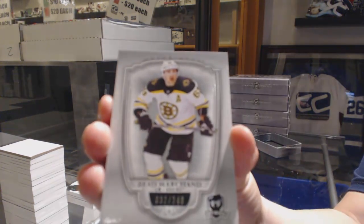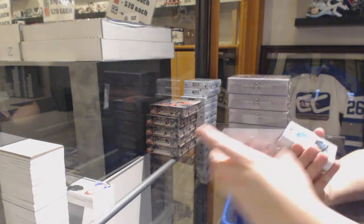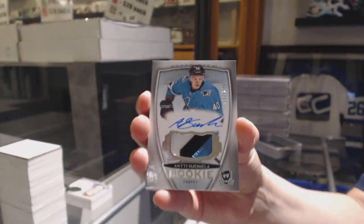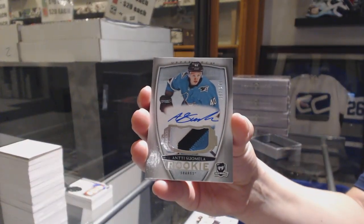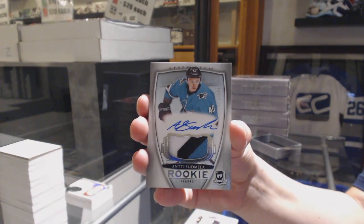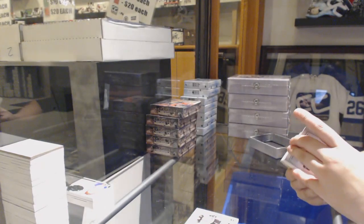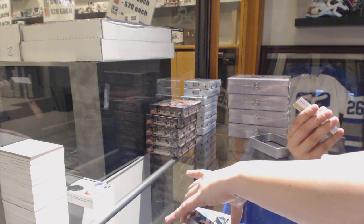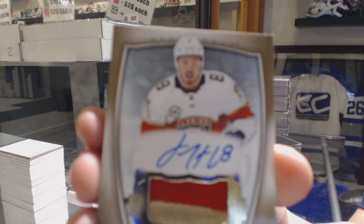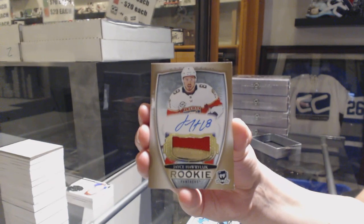We've got number 249, Brad Marchand, for the Boston Bruins base. We've got a rookie patch auto, number 249, for the San Jose Sharks, Antti Sommela. We've got a gold rookie patch auto, number 24, for the Florida Panthers, Jace Harlock — just keeping that last spot mojo rolling, Eric.